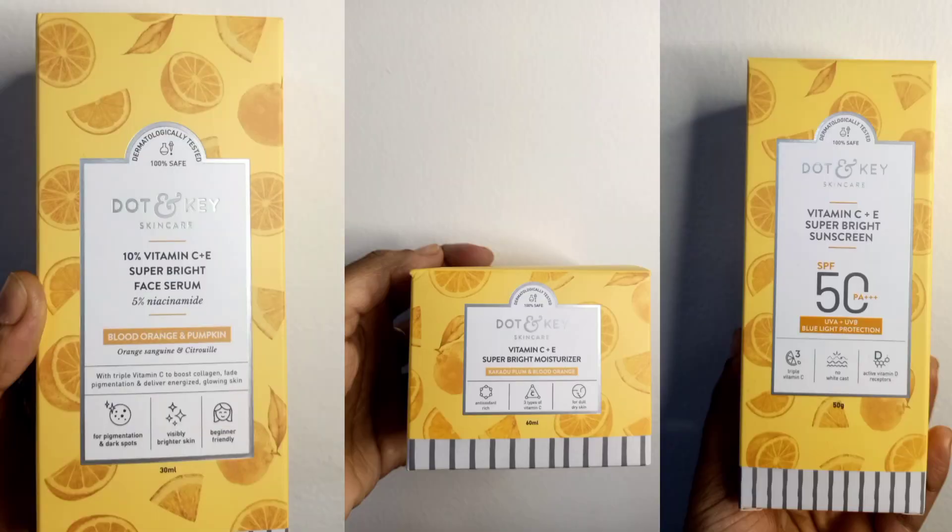We all know that incorporating vitamin C in our skincare routine gives us so many benefits. First of all, it provides hydration to the skin. It also reduces redness and hyperpigmentation, it repairs and soothes sunburn and sun damage, and it gives glow to the skin. So in this video I'm going to talk about three products: a serum, moisturizer, and a sunscreen.